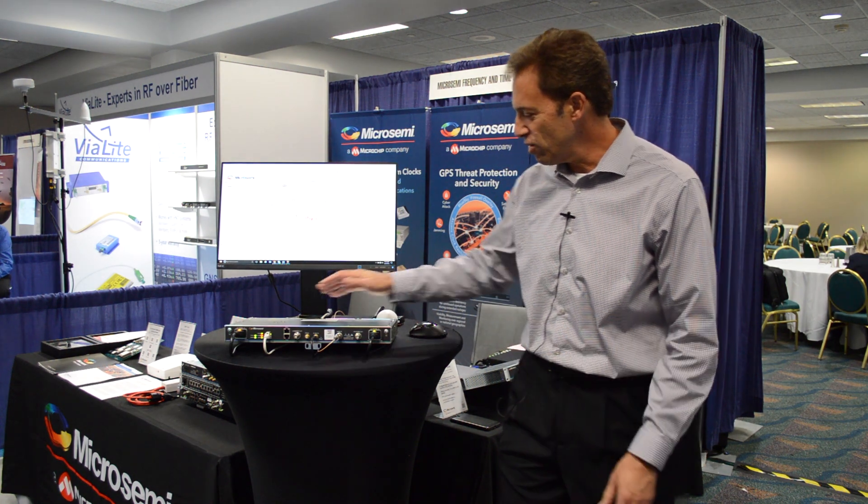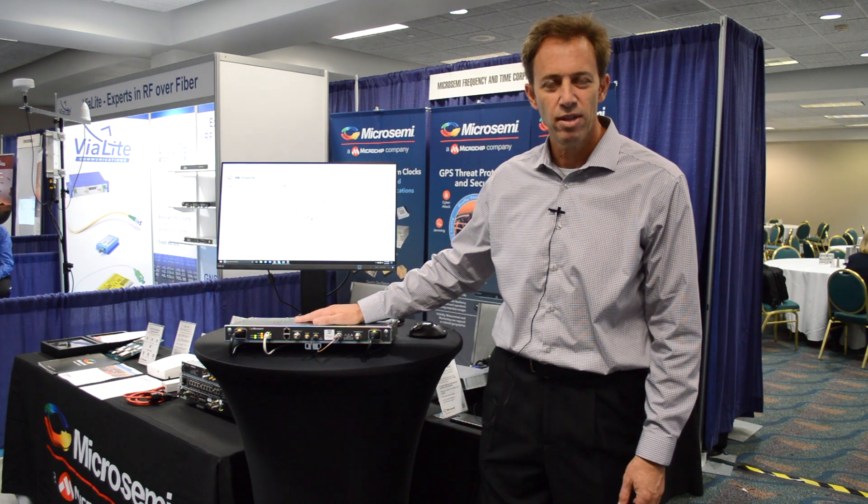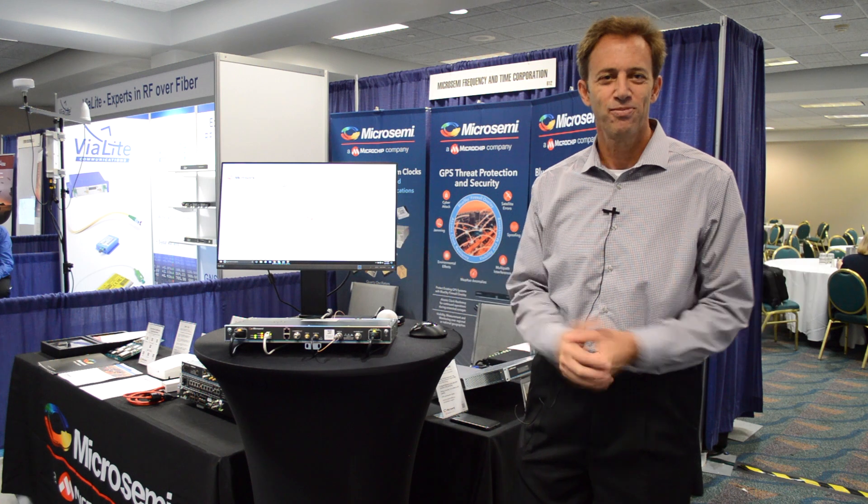So again, this is the Blue Sky GNSS Firewall from MicroSemi, a Microchip company. My name is Greg Wolfe. Enjoy the show. Thank you.